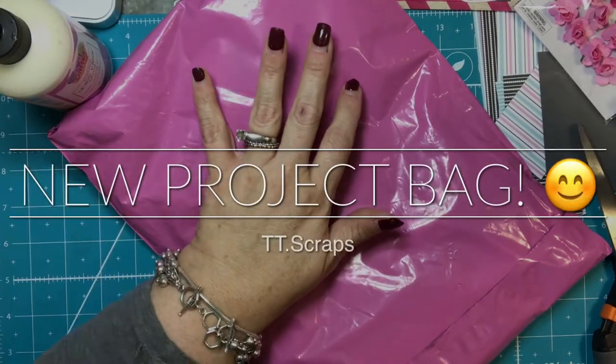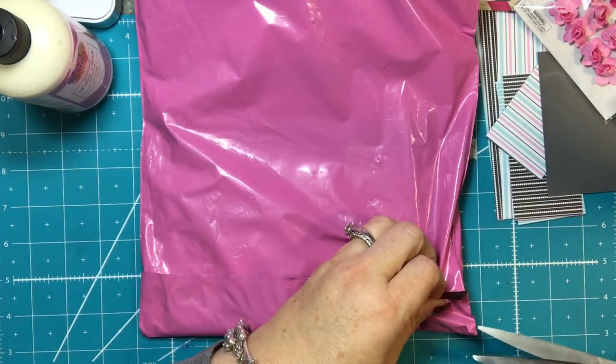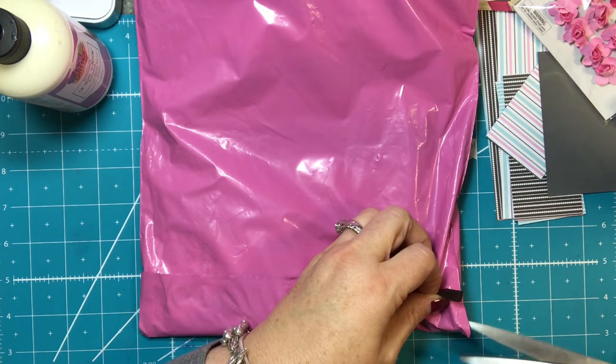Hi everyone, it's Tammy, and I have a package from Sweden to open. I believe it is a project bag, which is perfect because I've been needing a project bag.